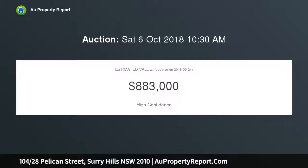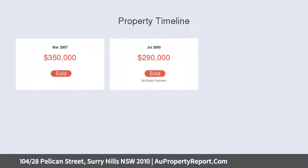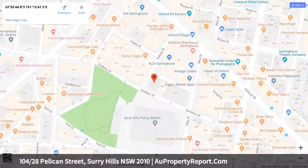Light-filled open plan living and dining with glass doors to a cupboard wraparound entertaining balcony with city views. Modern kitchen with gas cooking and stainless steel appliances. Generous bedroom with mirrored built-ins and storage flows to an enclosed balcony sunroom with access to the main balcony.